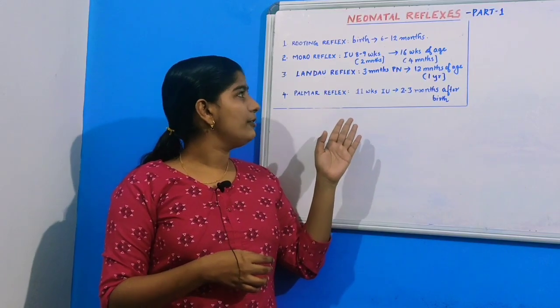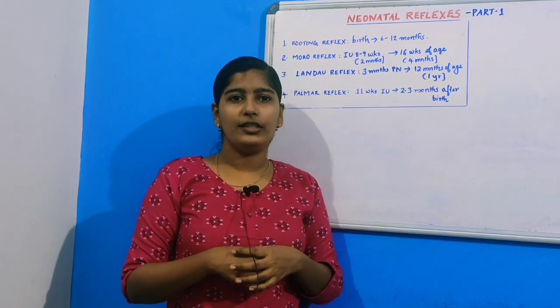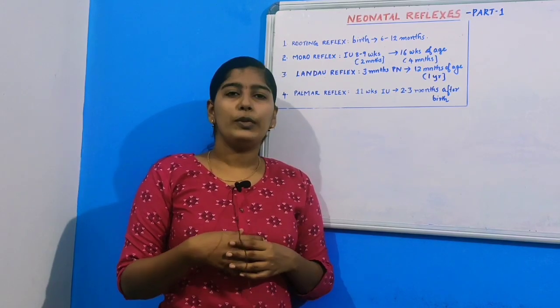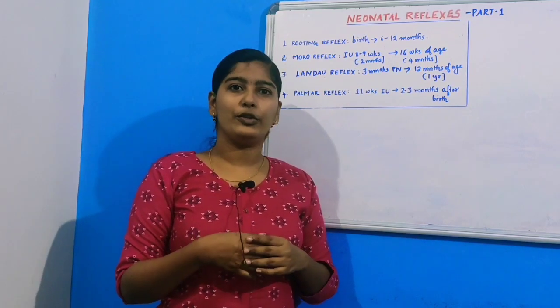That's all about today's neonatal reflexes. I know it's a very interesting topic. Hope everybody understood this class. For more such videos, like, share, and subscribe to my channel. Please let me know in the comments what topics you want the next videos to be on. Thank you.